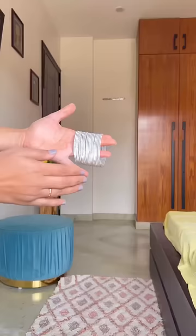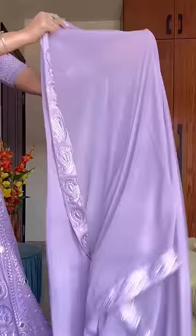The skirt has thread work done on it, but the mirrors are original. I wore it with silver jewelry and had a light makeup look.